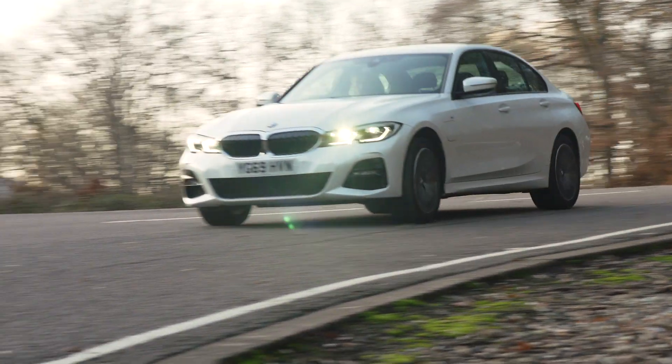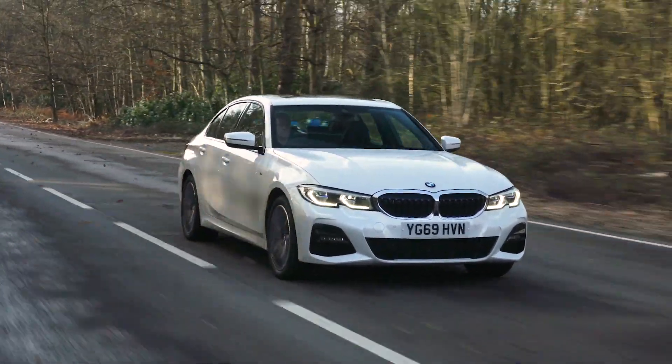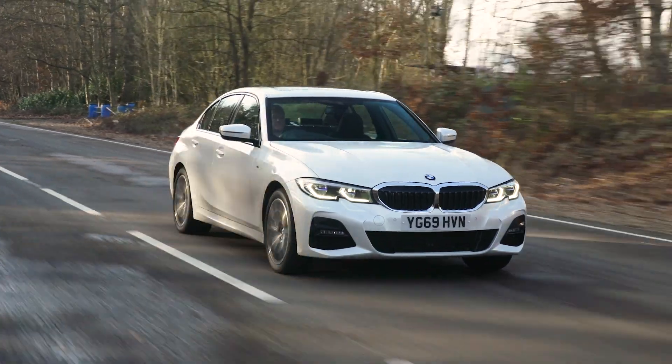Don't forget the low CO2 emissions also make it a very tempting alternative for company car buyers, instead of the more traditional petrol and diesel versions of the 3 Series. If you're worried this plug-in hybrid version won't be as much fun to drive as regular petrol or diesel versions of the 3 Series, then you really needn't be, because unless you had the two cars back-to-back on a racetrack, you'd honestly struggle to tell the difference.